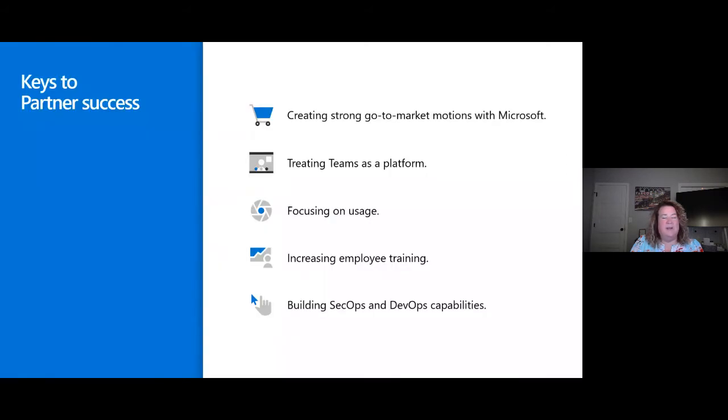Here's how you're successful: create a strong go-to-market motion with Microsoft and Ingram Micro as your partner — we have a ton of collateral for Teams in our marketplace. We never want to talk about Microsoft Teams as a product now — we want to change how we speak about it. Teams is a platform; it's the way we do business. If we change our mindset, people are going to want to be part of it. Focus on usage — usage drives stickiness, and that customer will never want to leave your side. Employee training is crucial, and then you can build security apps and DevOps capabilities on top of it.